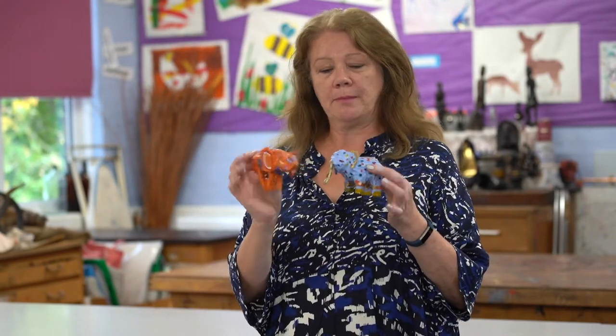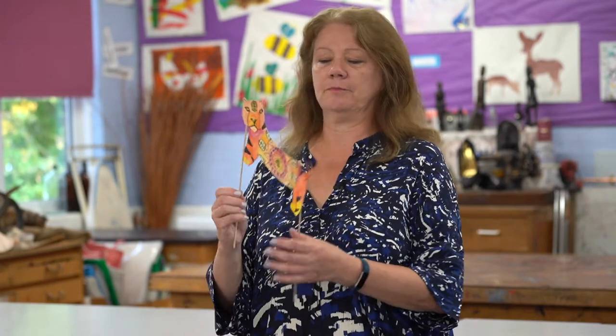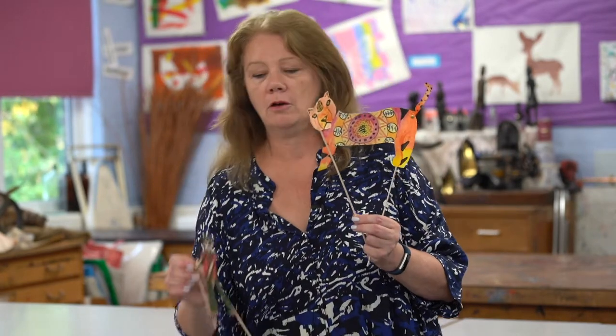I have some things here to show you. I have some little models that we've been making of animals — elephants. I've got a lovely snake here that somebody's made, and we make these from papier-mâché linking with our topic on India. And here I have some shadow puppets that we've made that link with our topic that we did last year on China.